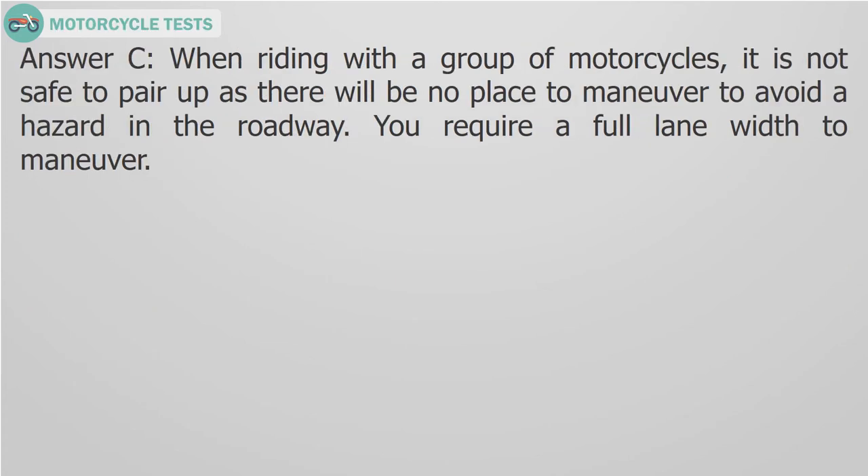Answer C. When riding with a group of motorcycles, it is not safe to pair up as there will be no place to maneuver to avoid a hazard in the roadway. You require a full lane width to maneuver.